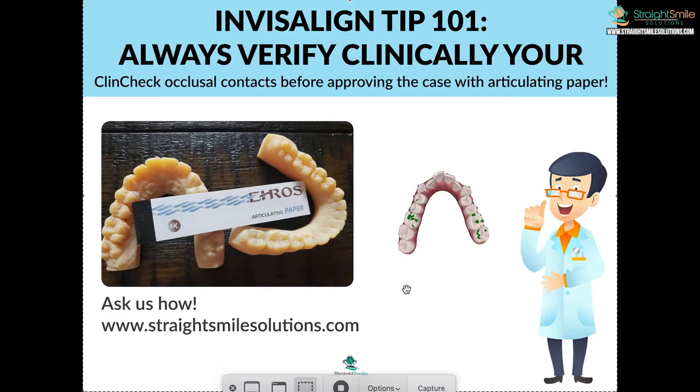This is the easiest way to get better aligner outcomes. You can do it with any aligner company, though they don't all have the articulation feature, so you'd have to ask the technicians to verify. Go to straightsmilesolutions.com for more step-by-step help. Our fees are on the services page. If you are a DSN member, you get a free case — just message us through Workplace to verify.